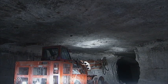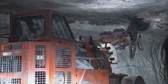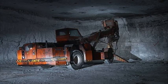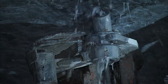Before new gypsum can be blasted, great care must be taken to secure the rock above. A giant pick machine knocks off potentially loose rocks on the ceiling. Then bolts mixed with resin are used to strengthen the ceiling.